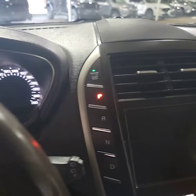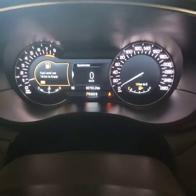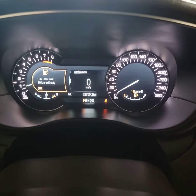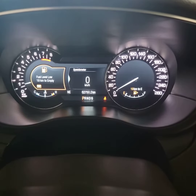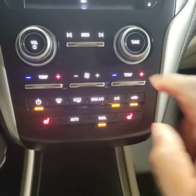There's the engine start/stop button right there. The cluster comes on for you. At the time of this video, this beauty only has 62,750 kilometers on it — that's it, it's a baby. You have steering wheel mounted controls, everything you need.